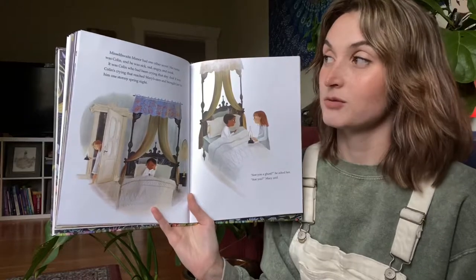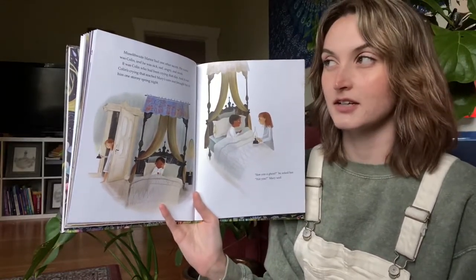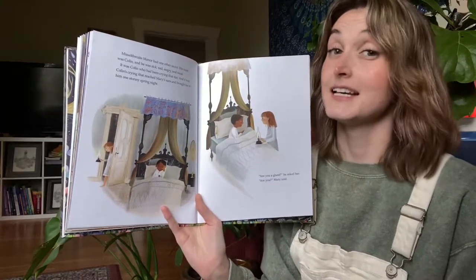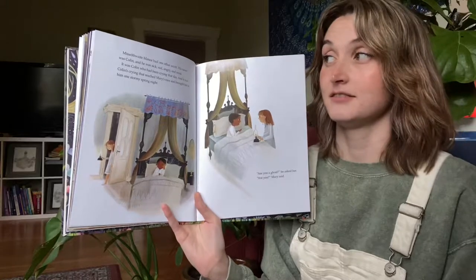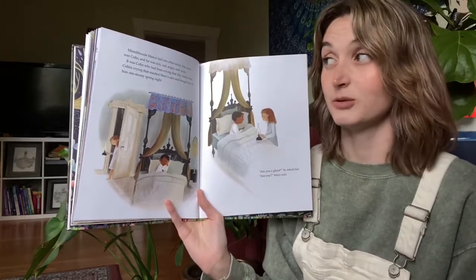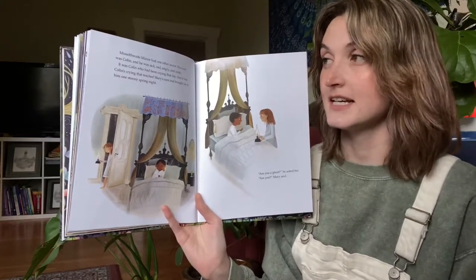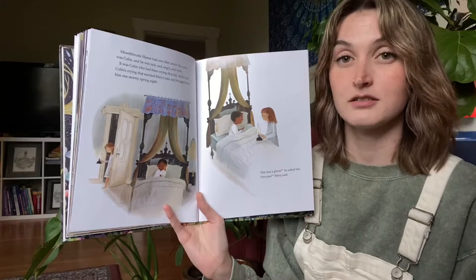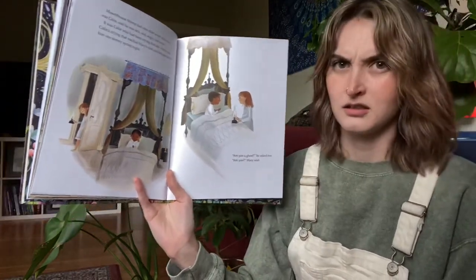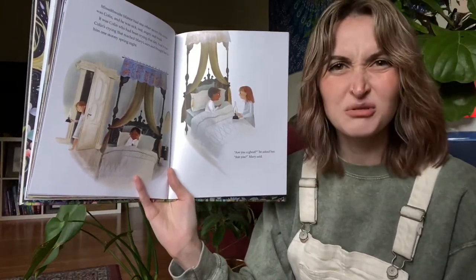Misselthwaite Manor had one other secret: his name was Colin, and he was sick and sad, angry and weak. It was Colin who had been crying that day, and it was Colin's crying that reached Mary's ears and brought her to him one stormy spring night. "Are you a ghost?" he asked her. "Are you?" said Mary.